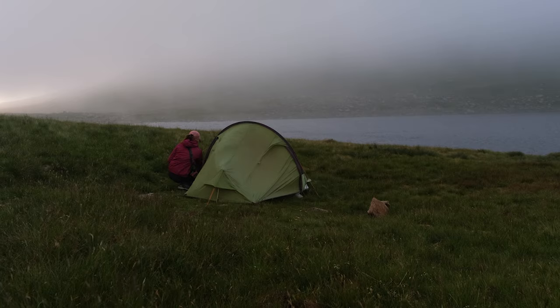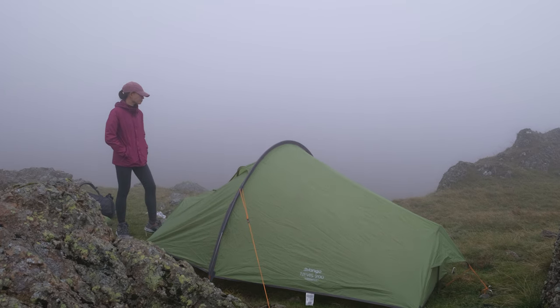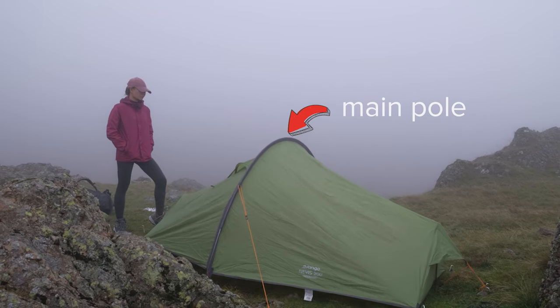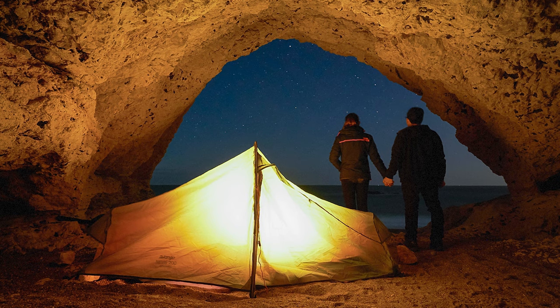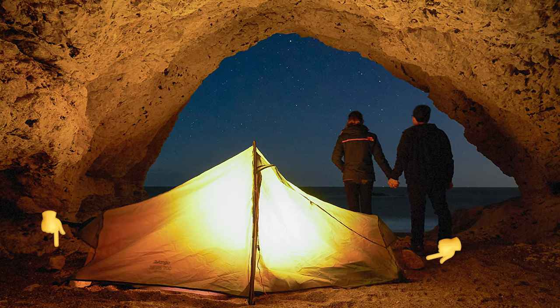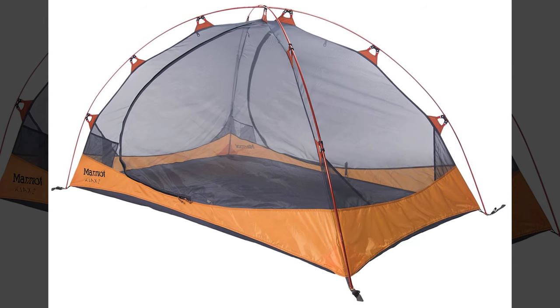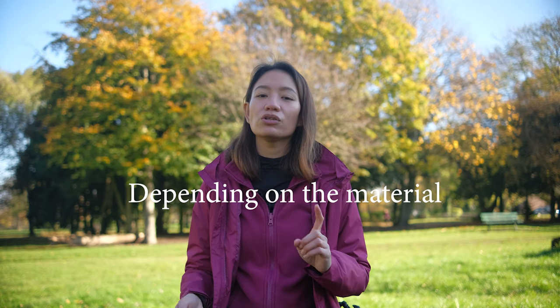Our tent is semi non-freestanding, meaning it needs to be attached to soft ground or it will collapse. The advantage is the lighter weight and more compact size since you carry just one pole set, but you cannot pitch it on solid surfaces. We once tried pitching it on a rock surface in a cave and had to anchor the guy lines to the ground using heavy rocks. Freestanding tents are sturdier, more straightforward, and mostly have more space, but are heavier and bulkier — it just depends on your priority.